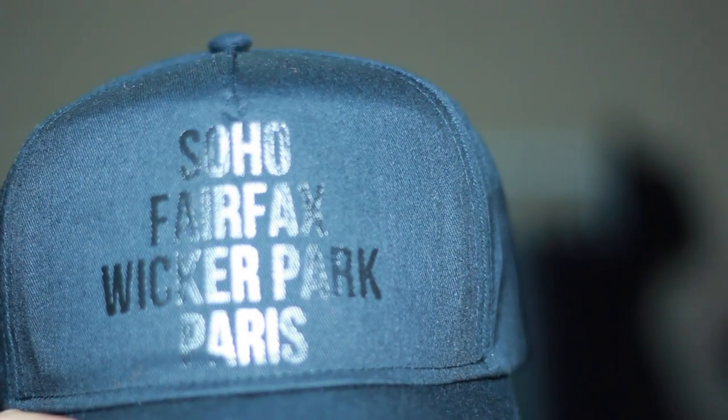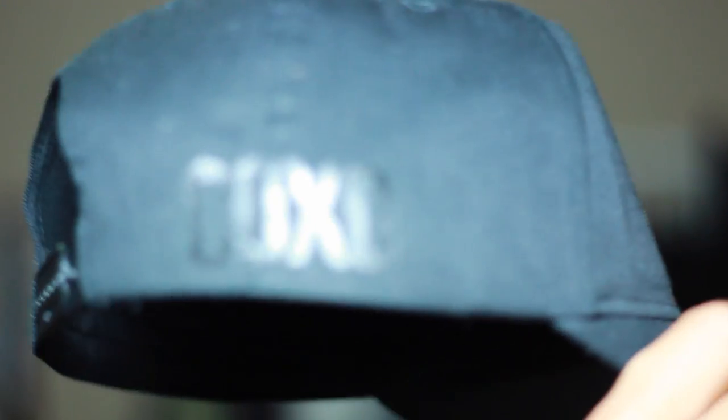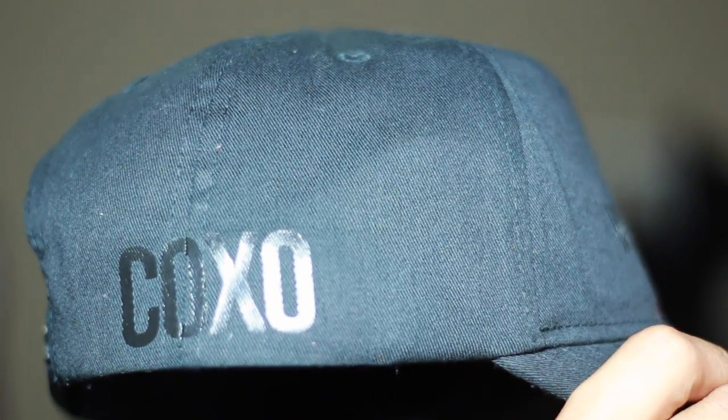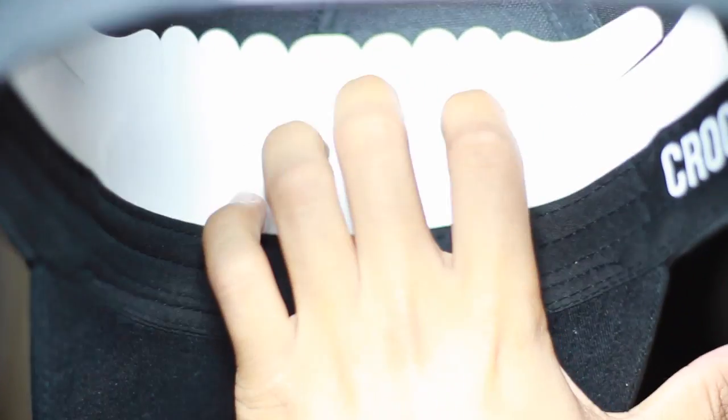Alright, here's the hat right here. It is a Crook of Hearts hat — curved brim hat, snapback, whatever you want to call it. It says, as you can see right there: Soho, Fairfax, Wicker Park, and Paris in the front. C-O-X-O on the side. And then it has Crook of Hearts branding on the inside with their little cardboard box to make sure the frame is all nice.